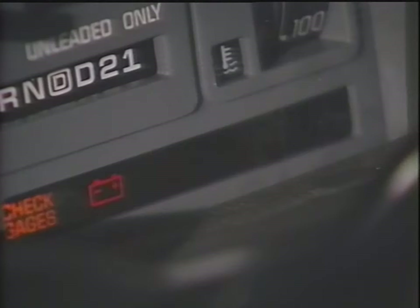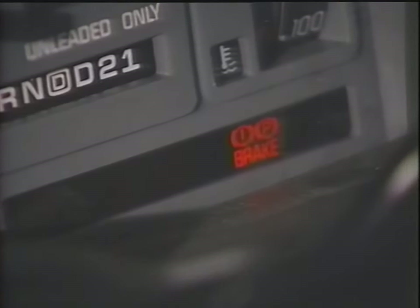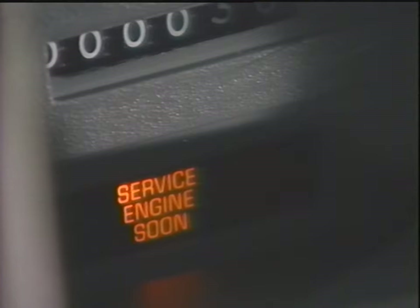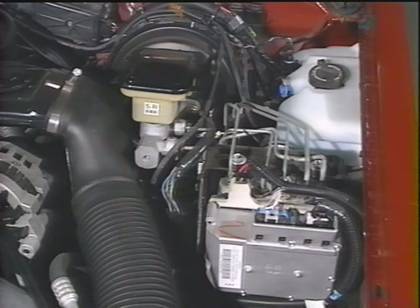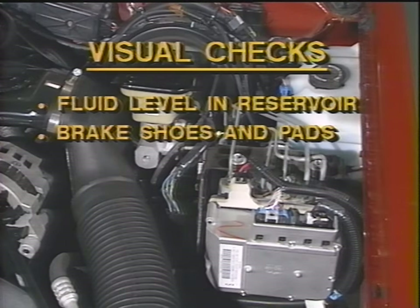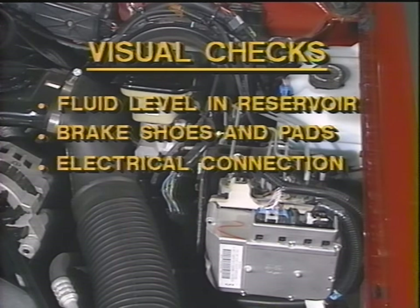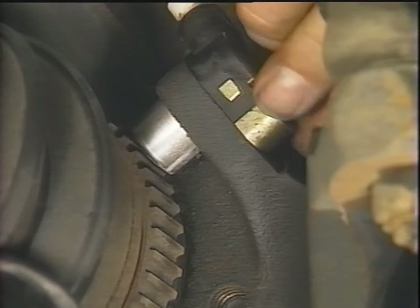Now that we've covered system operation, let's discuss diagnostics. Two dashboard lights signal the operator of any system problems: the red brake light and the amber anti-lock light. The amber light also displays trouble codes on some systems. When a brake or anti-lock light is illuminated while operating the vehicle, it indicates a problem. But don't assume it's an electronic problem — first eliminate normal brake-related issues. Check the fluid level in the reservoir, check the brake shoes and pads, then do a visual check of electrical connections, fuses, stoplight operation, sensor connections, and check for mud or dirt buildup at the sensor.